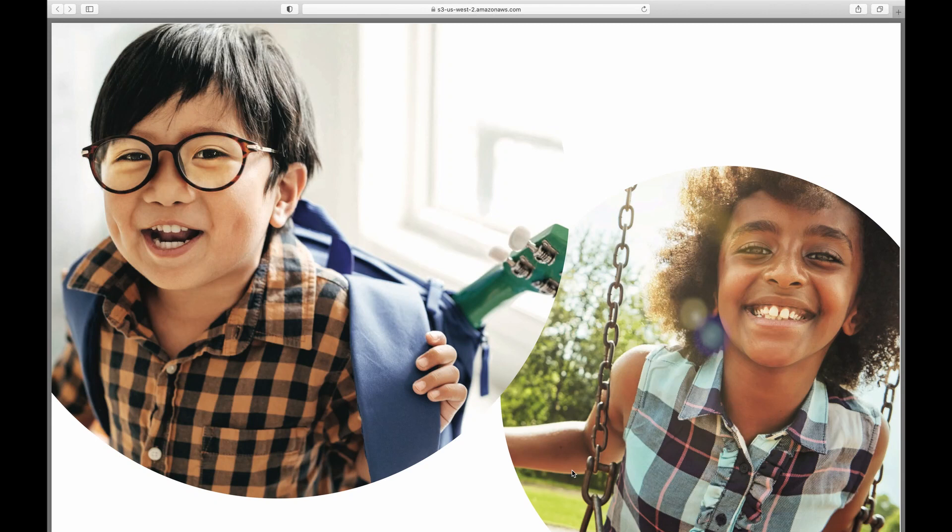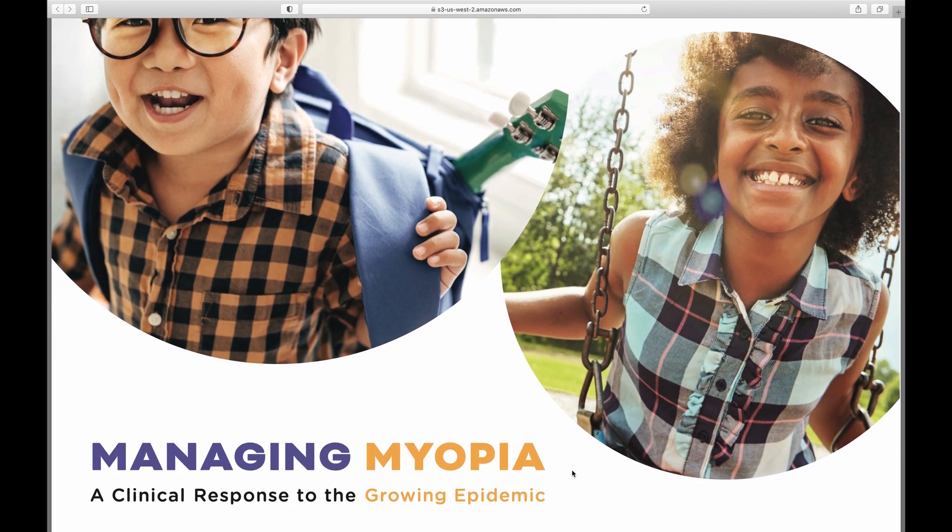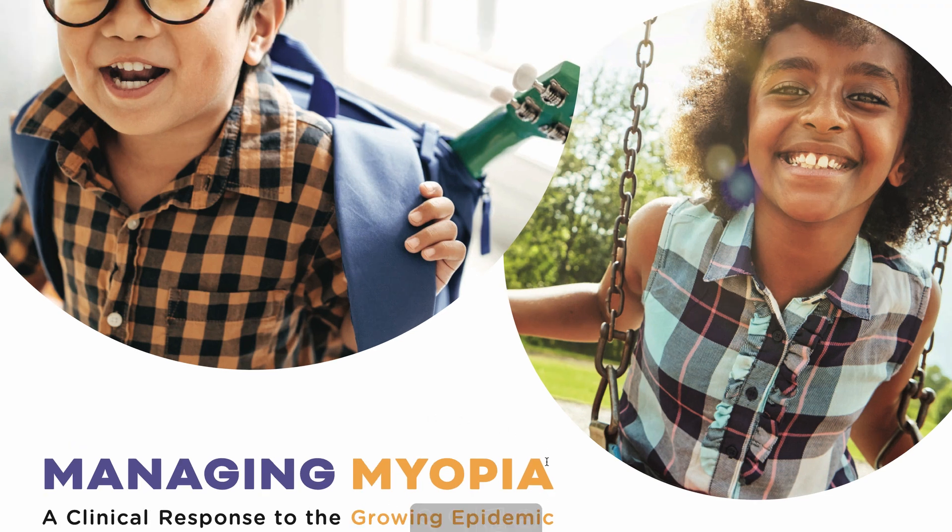I'm going to walk you through the myopia management guideline document from Johnson & Johnson. Here is the first — or title — page. The usage of color coordination is quite clever. You can see 'myopia' and underneath it 'a growing epidemic,' and of course 'managing it.' We are now looking into the clinical response to managing myopia. That's the title page.